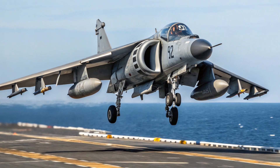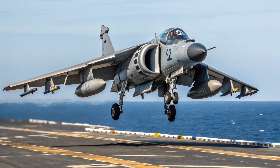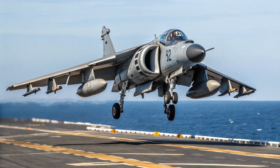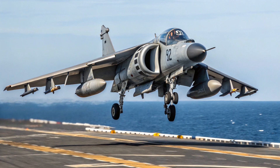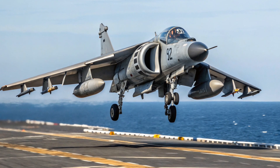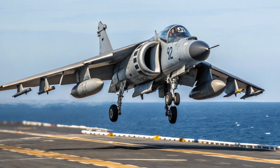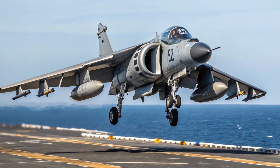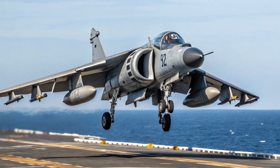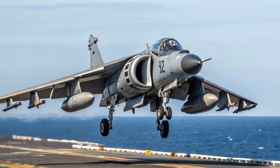The war also highlighted the Sea Harrier's weaknesses: limited range, heavy dependence on aerial refueling and carriers for support, and vulnerability when carrying bombs because of reduced maneuverability. Still, its success in the Falklands cemented its reputation as the savior of the Royal Navy. After the war, the Sea Harrier continued to serve through the 1980s and 90s. It was upgraded with the Sea Harrier FA.2 variant, which featured the more powerful Blue Vixen radar and the ability to fire advanced AIM-120 AMRAAM missiles. This gave it beyond visual range combat capabilities — something the original Sea Harrier had lacked.